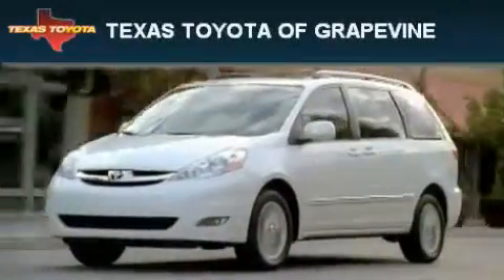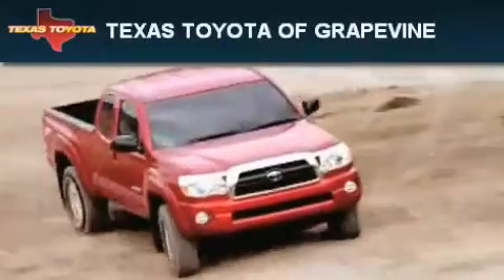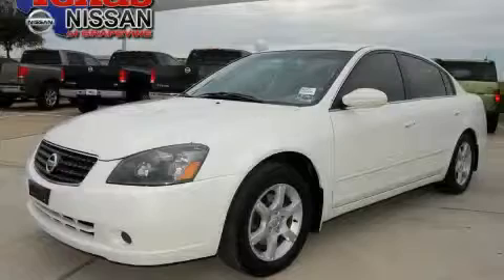Another fine vehicle offered by Texas Toyota of Grapevine. This is a 2006 Nissan Altima.